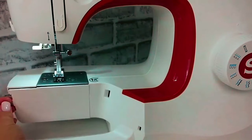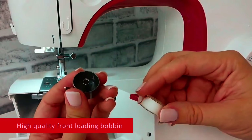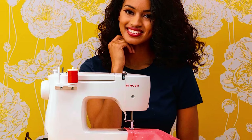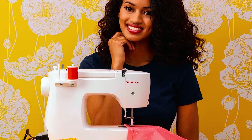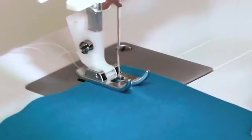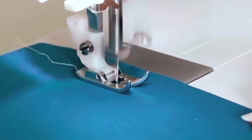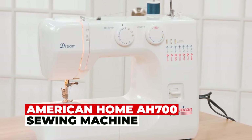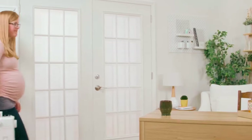This sewing machine also features front-load bobbin access, simplifying winding and insertion. If you're new to sewing or want a straightforward yet great-performing machine, this is your perfect choice. It comes with essential accessories and presser feet, making it ready for a range of sewing endeavors.